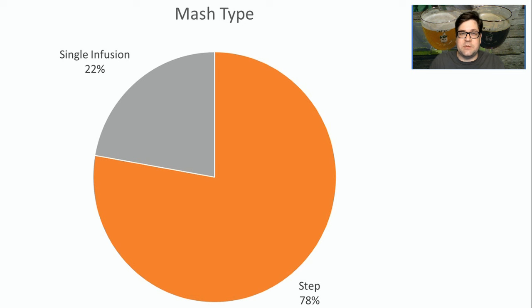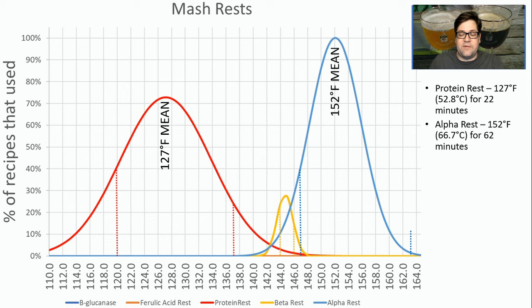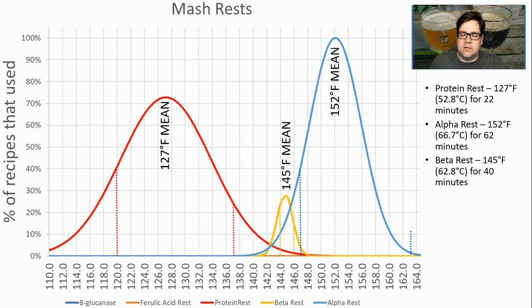As far as mash types, 22% were single infusion mashes and 78% were step mashes — so this is obviously a style that benefits from a step mash. A protein rest was used in about 70% of the recipes, ranging from 120–130°F, with a mean around 127°F. The alpha rest averaged 152°F with a range of 147–163°F — which is pretty high; I would stick in the low 150s. A beta rest was used in a few recipes, but I don't think it's necessary for a triple — I might use it for a Belgian golden strong. If you do use it, the average was about 145°F.